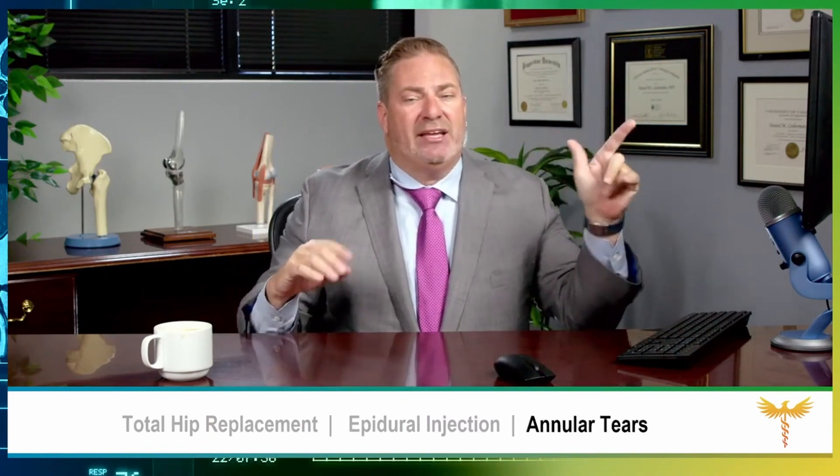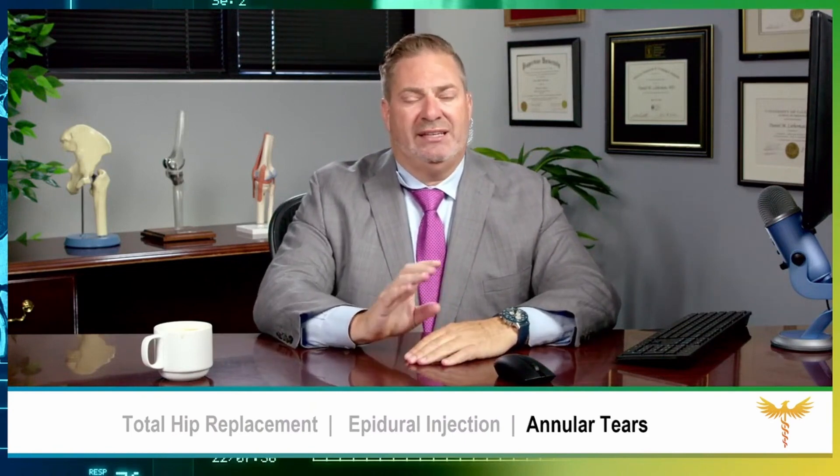The pain from the tear in the disc stays in the back — it's not going to go down the leg. It feels like a knife in the back, in the midline. It's actually worse when you're sitting down, because when you sit or flex forward, you increase the pressure in your disc and that makes the pain worse. So if you're wondering whether you have spinal stenosis with neurogenic claudication or discogenic low back pain — sit down and bend forward. If that relieves your pain, you have spinal stenosis; if it makes it worse, you have discogenic low back pain.